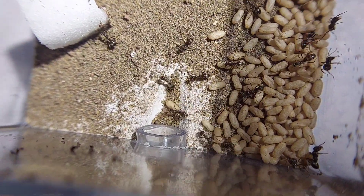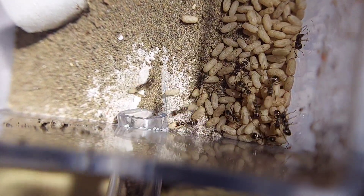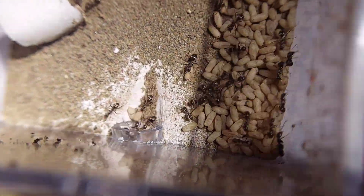By the way, this video isn't sped up at all. This is just how fast they run around when they're in their frantic mode. However, I did get some sped up footage of them clearing out the pupa.